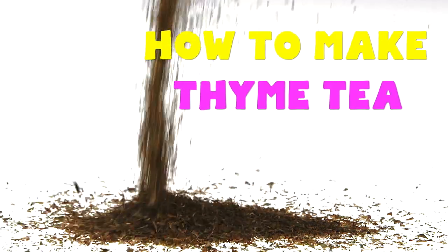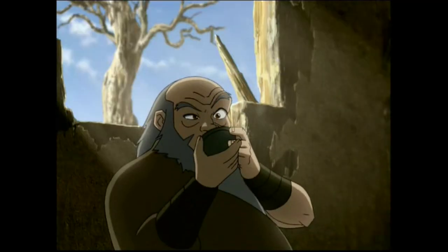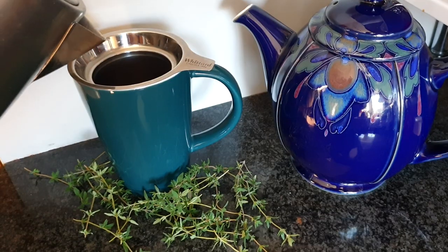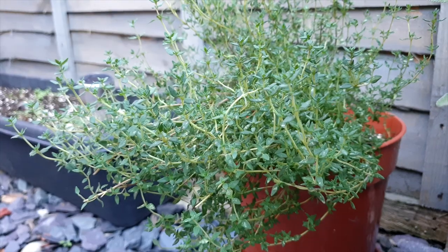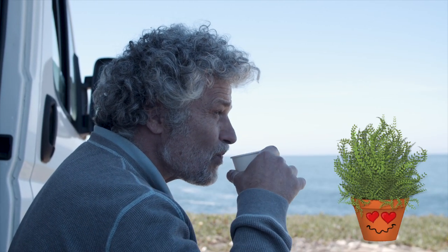Dried thyme leaves are fine to drink, but the process that the herbs go through to make those little jars you find in the grocery store don't make them very palatable for drinking. Instead, you'll want to find dried thyme leaves from a tea distributor, make it yourself, or just use several fresh sprigs of clean thyme. If you're taking the thyme off the plant yourself, you want to remove the leaves from the woody stems — if the stems are green, you can actually put those in the tea. After that, brew it at five to eight minutes of boiling, or a little longer if you like it stronger.